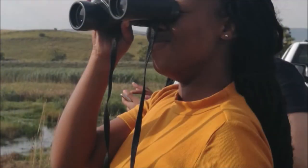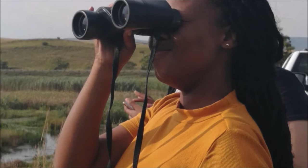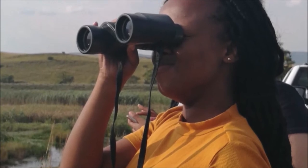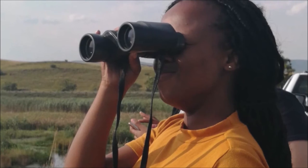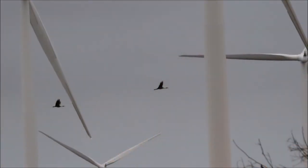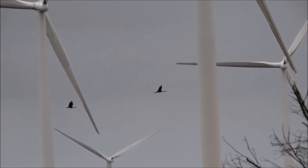Birds and bats can be killed if they collide with rapidly moving turbine blades. Associated power infrastructure can also present a risk of both collision and electrocution. Our aim is to ensure that renewable energy develops in a way that does not compromise nature. We developed guidelines for impact assessment and monitoring birds at wind energy facilities together with the Endangered Wildlife Trust and the Birds and Renewable Energy Specialist Group. These guidelines have been successfully mainstreamed as an industry standard across South Africa, endorsed by key role players including the South African Wind Energy Association, and are now reflected in national legislation for all proposed wind energy developments above a certain size.